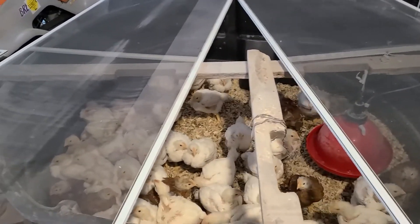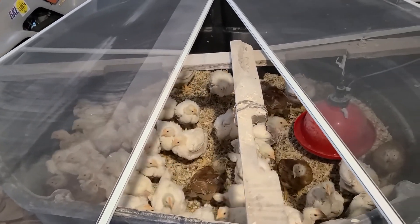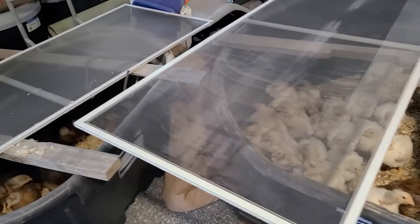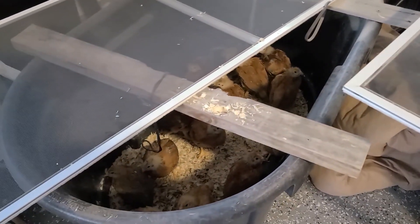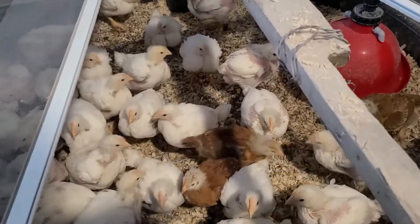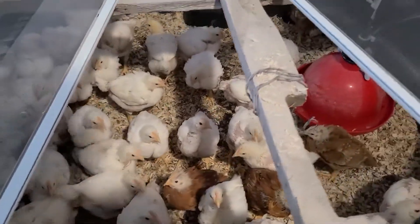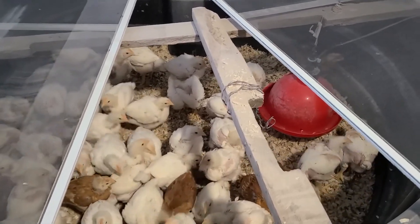Hey guys, Jeff with Henderson Acres here. It is the three week and three day chick checkup. As you can see, I had to separate them to give them more room. They are pretty large and pretty well feathered out, so they're actually also getting moved out today, which is fantastic — getting them out of the garage.